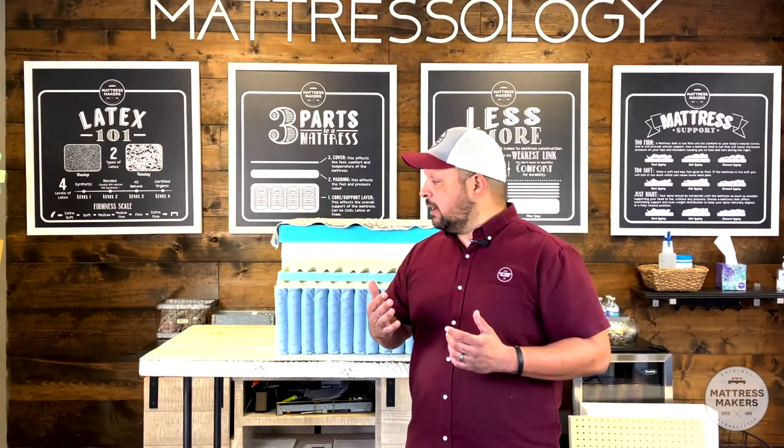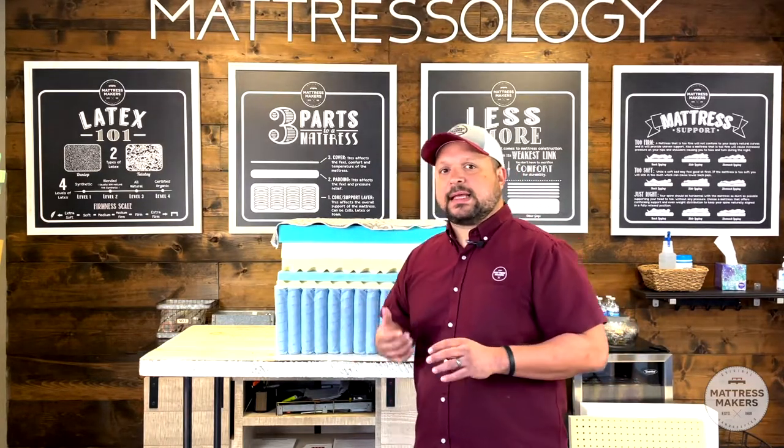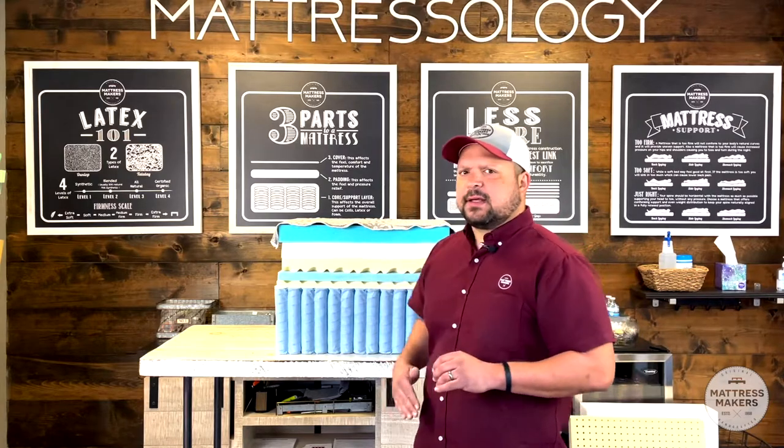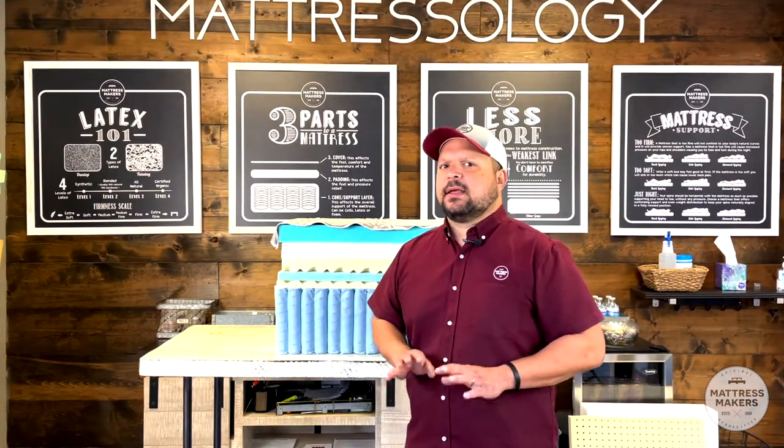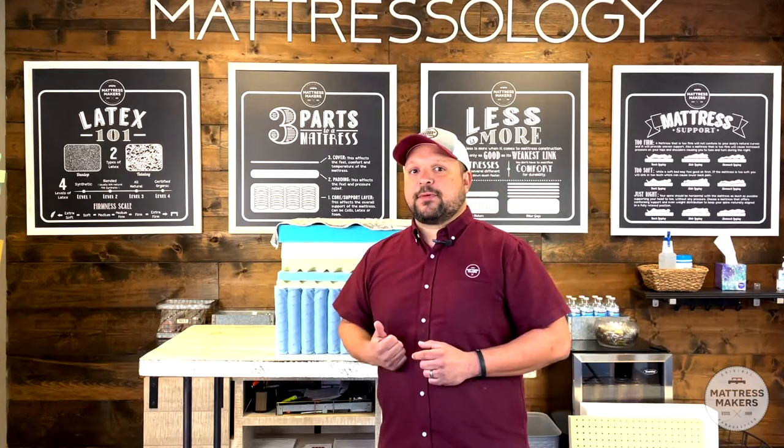Like we said in our past video, less is more. Make sure there's not a whole lot of layers — if there are a whole lot of layers in the mattress, it's going to break down pretty quick. Those are our tips when shopping for a new mattress.